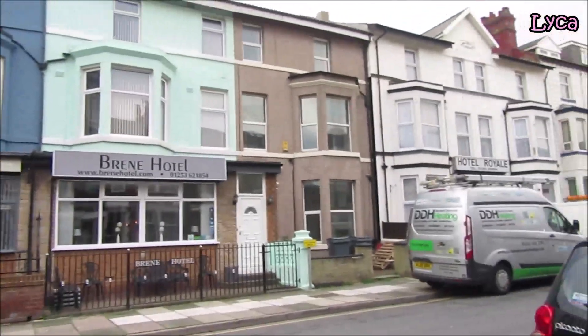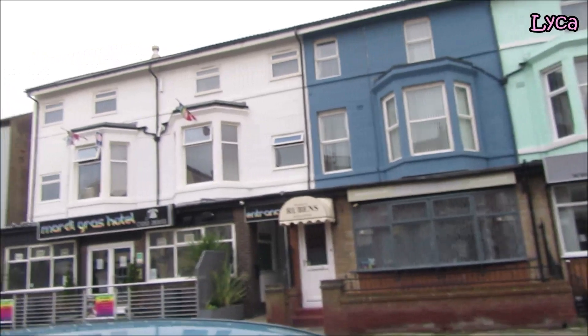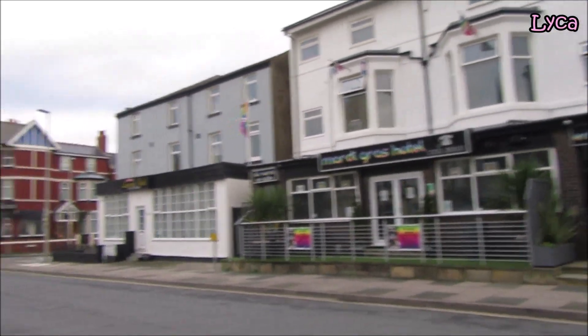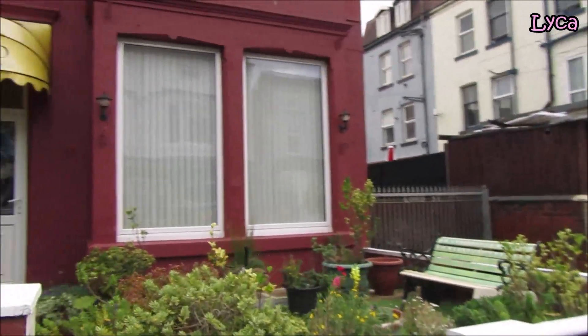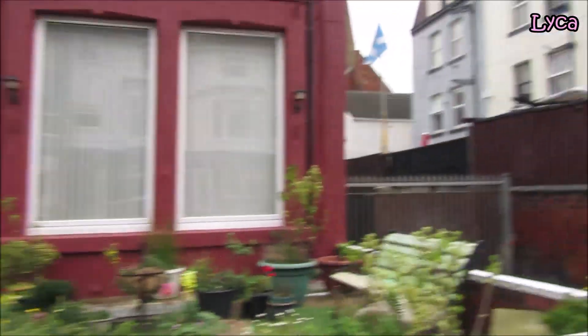Just further on from the Hotel Royale is the Green Hotel, Rubens Hotel, and the Mardi Gras Hotel. Moving back to the left side, let's not forget the Apollo.